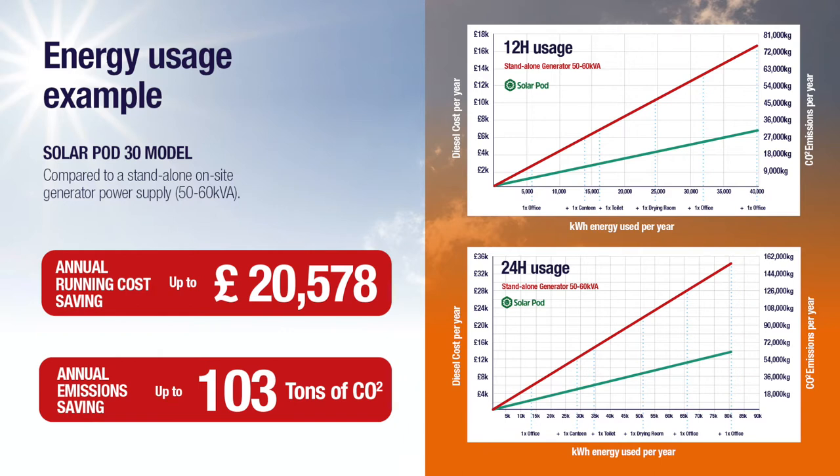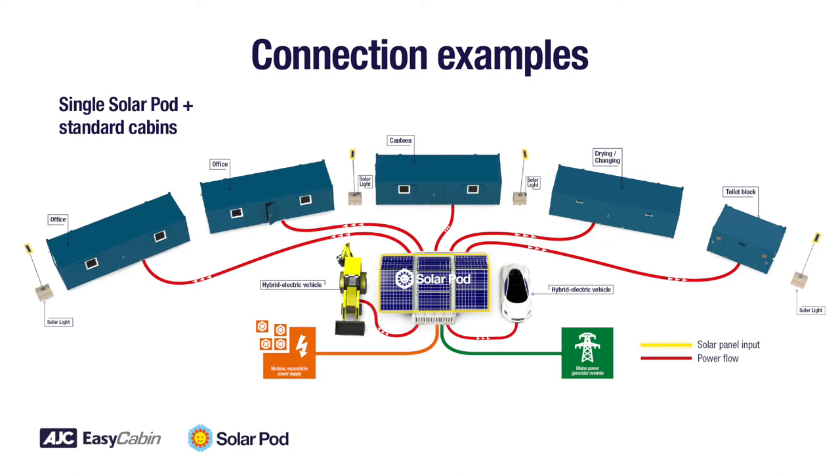All the systems are fully automatic. Power is always available from solar, batteries, generator, or all three together.